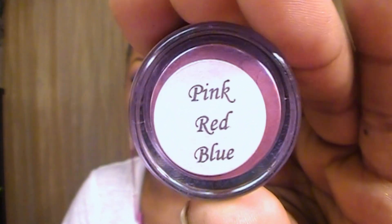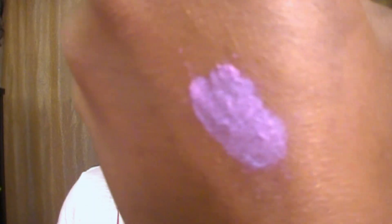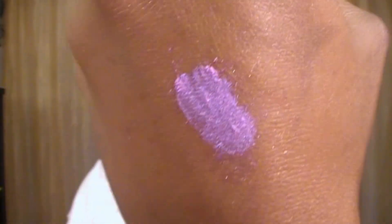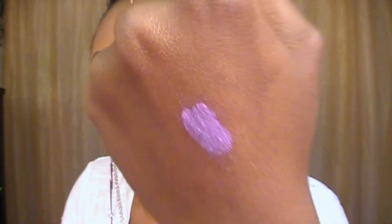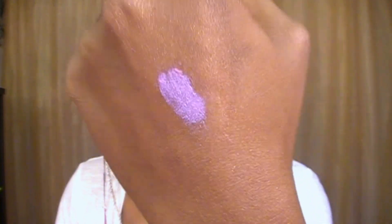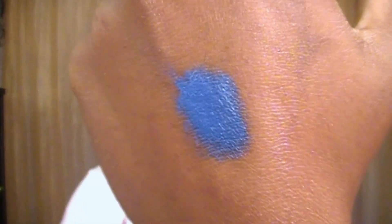The next color I'm gonna show you is called Pink Red Blue. I cannot wait to show you this color, it's just so pretty. That's how it looks on the skin. On camera it may look more blue than it actually is, but it's like a purple — it looks kind of pink and purple with a blue undertone. It's so so pretty. The next color is called Gorgeous Blue, and that's how that looks. I just love this blue.